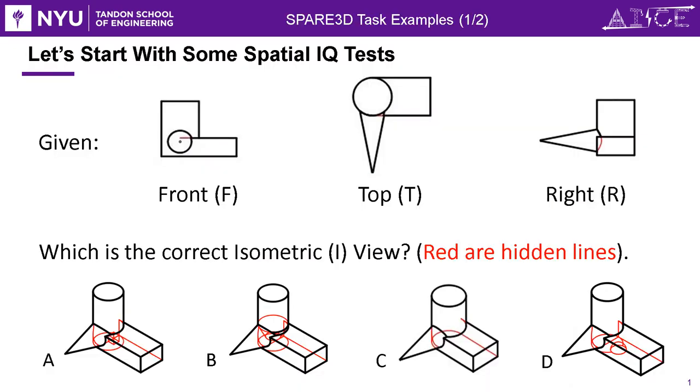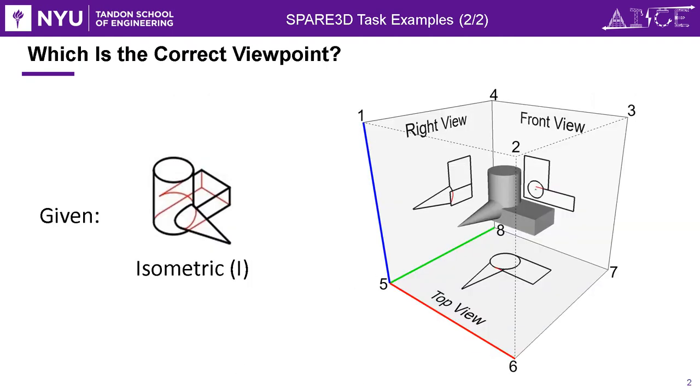What is Spare3D? Look at the spatial IQ test. Which is the isometric view of a 3D object defined by the orthographic line joins? Obviously C. Here's a harder one: which viewpoint corresponds to the given isometric view of the previous object?